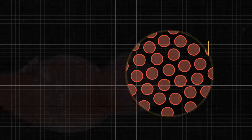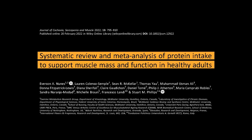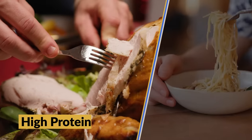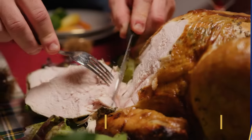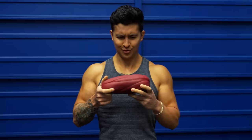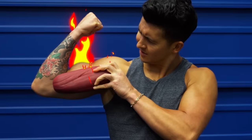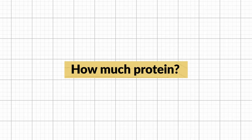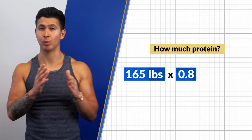What you eat every day also matters. The building block of your muscles is protein, so you need to make sure you're eating enough of it. A recent meta-analysis by Nunes and colleagues had subjects consume either a high protein or low protein diet over 12 weeks. The high protein group gained 1.5 pounds more muscle — which may not sound like much, but 1.5 pounds of additional pure muscle is huge, especially just from eating more protein. Based on current research, I take my body weight in pounds and multiply it by 0.8 as my minimum daily protein target.